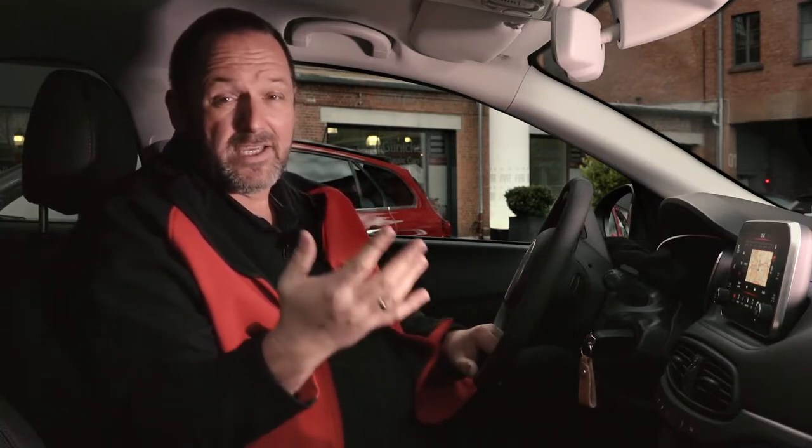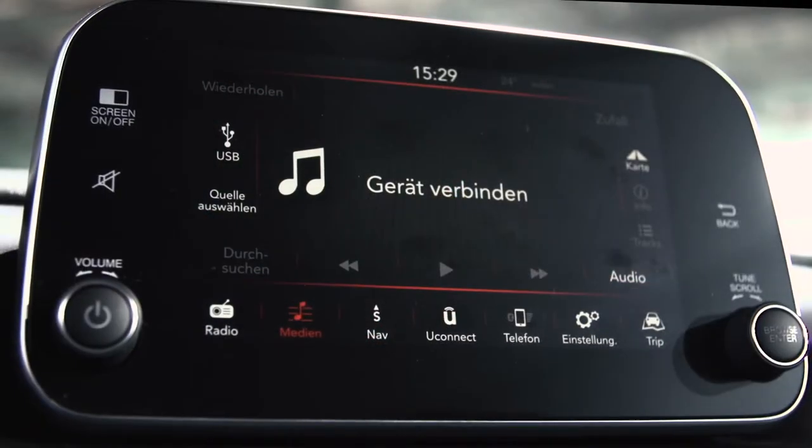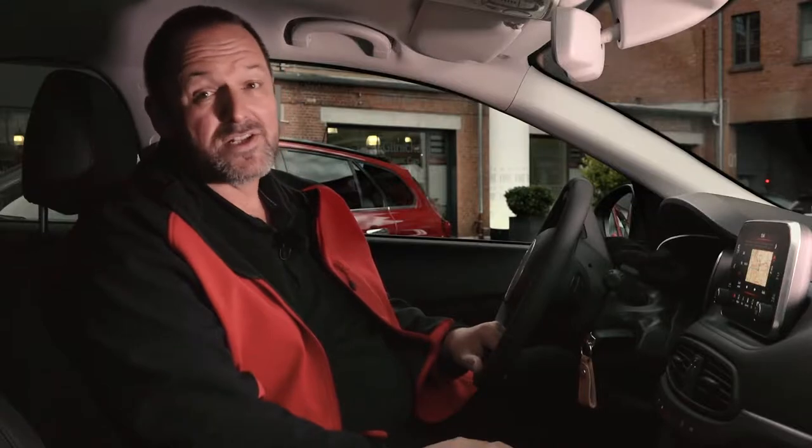But if you take Lounge, which is the top trim, you will also have cruise control, a climate system, and a 7-inch infotainment system. I think more is not needed.